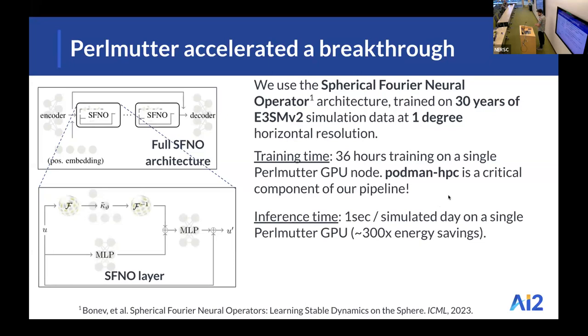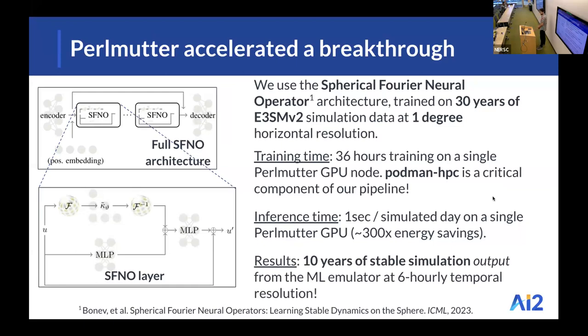At inference time, we simulate one day every second on a single Perlmutter GPU, and this translates to about 300 times energy savings when compared to the original simulation that produced our training data. The result is 10 years of stable simulation output in the machine learning emulator at a six-hourly temporal resolution, on a held-out validation set that was not used during training.